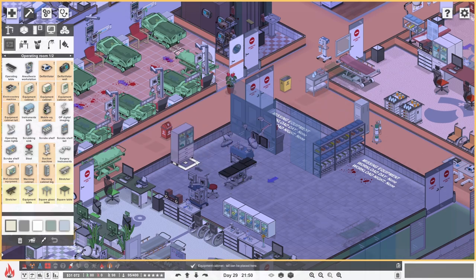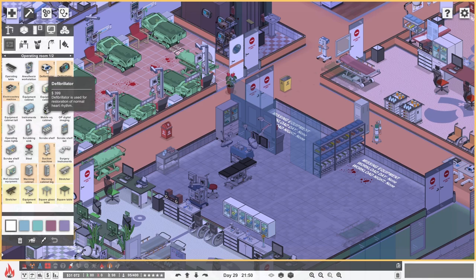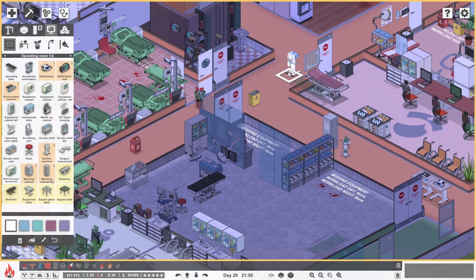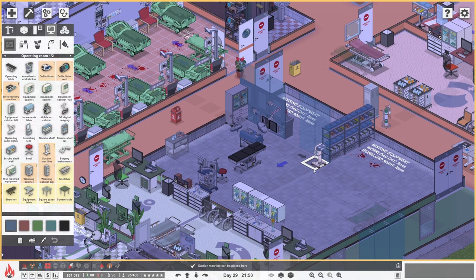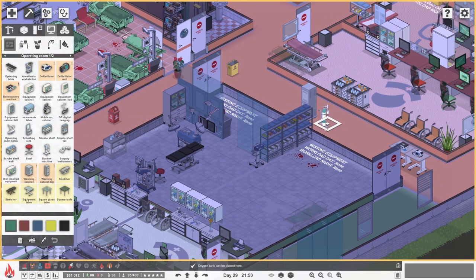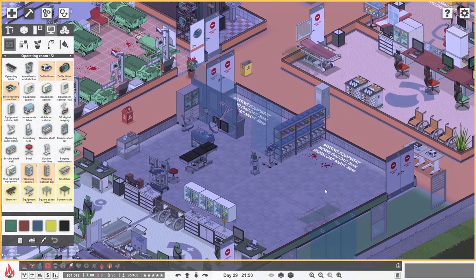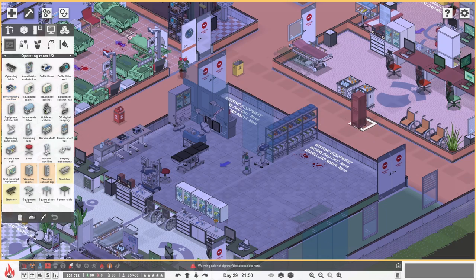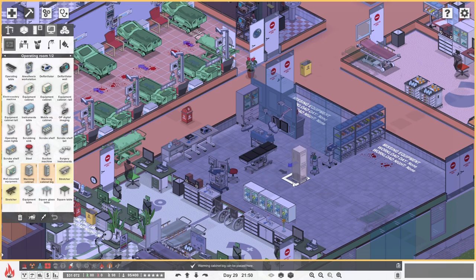Now we just need to get all this other stuff in. We need some equipment cabinet type things — put that into that corner over there. We need a warming cabinet and all that kind of stuff. Operating lounges all need the same stuff. We've got a suction machine — that's required, let's put that over there. And then a little oxygen tank thing that could go next to it — just for colour, I think. We've got a warming cabinet. I don't really know what you need one of those for, except warming things. But what exactly are you warming? I'm not entirely sure.